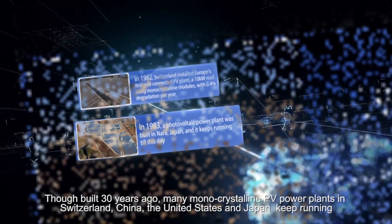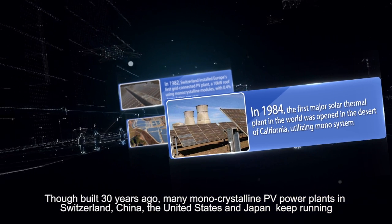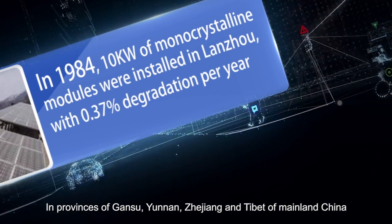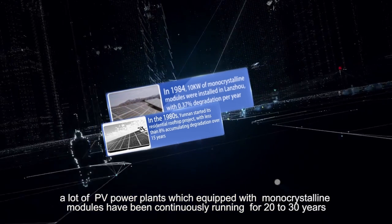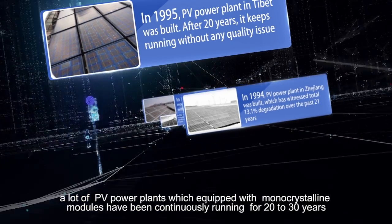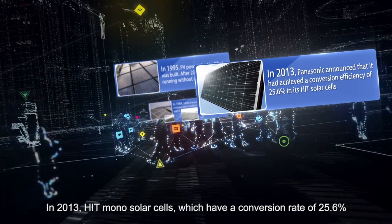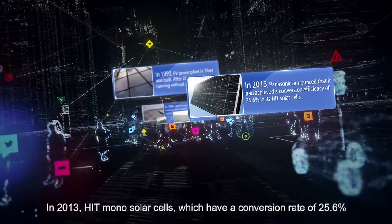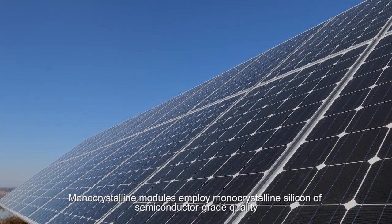Though built 30 years ago, many monocrystalline PV power plants in Switzerland, China, the United States and Japan keep running. In provinces of Gansu, Yunnan, Zhejiang and Shizang of mainland China, a lot of PV power plants equipped with monocrystalline modules have been continuously running for 20 to 30 years. In 2013, HIT model solar cells, which have a conversion rate of 25.6%, broke the record of the highest efficiency in the solar cell industry.